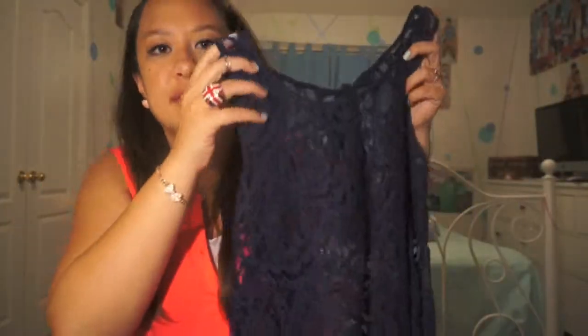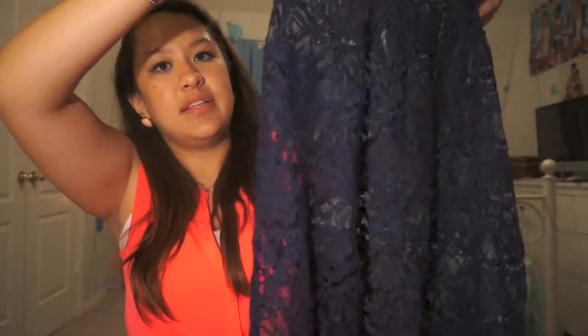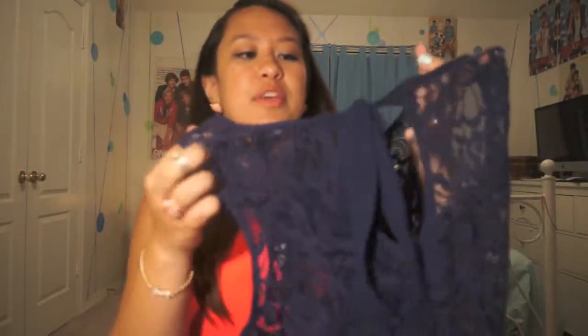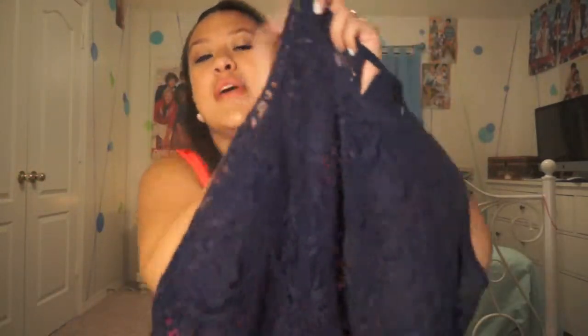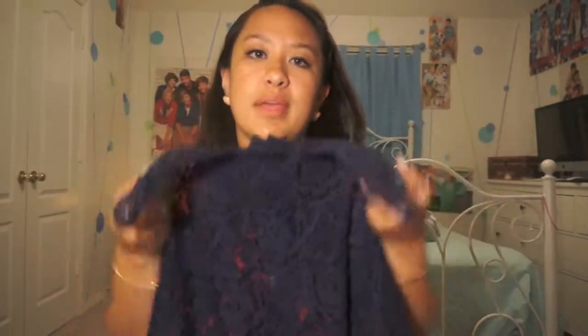Oh, and I also bought another tank from Forever 21. It's just like a regular lace tank. It's pretty see-through, so you have to wear something under it. On the back it has a little bow that you can tie — it's really, really cute. It's super convenient for summer, you can just throw it on at the beach. It could work as a cover-up for a swimsuit.